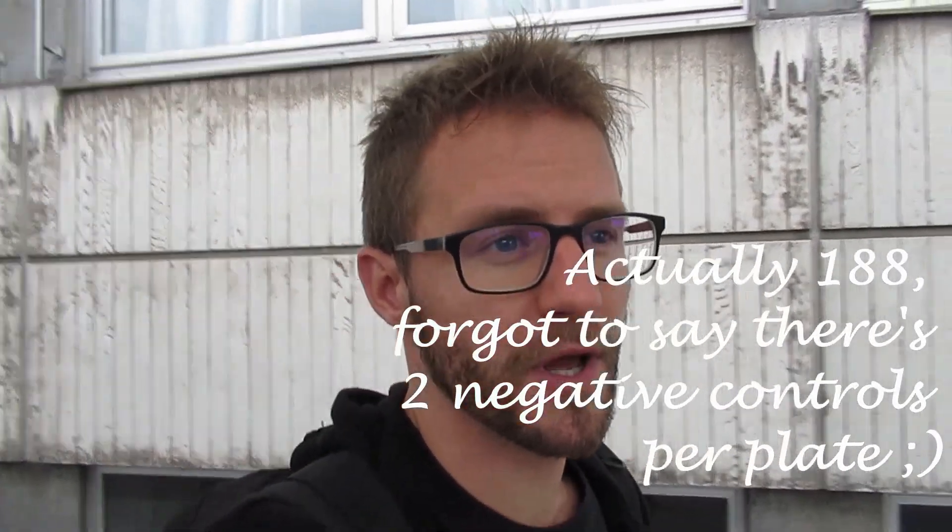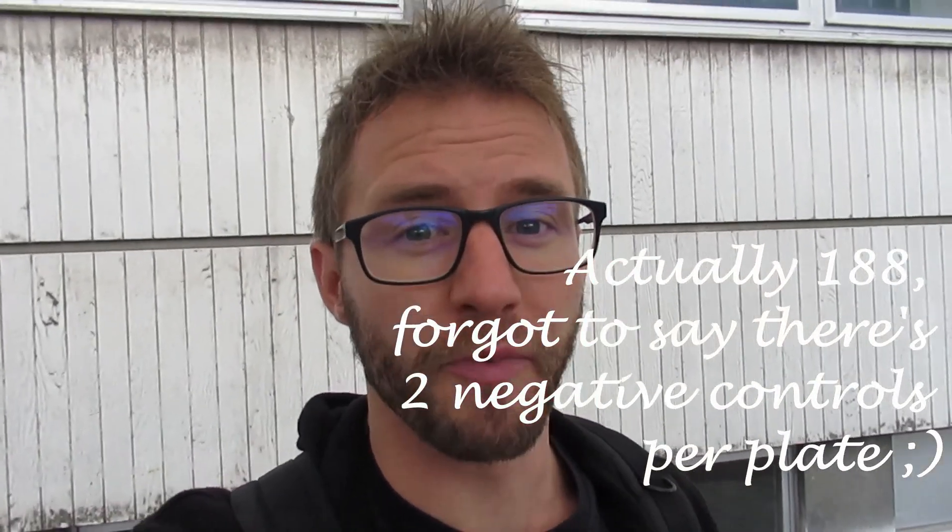I've just finished my shift for COVID-19 testing. Two plates of 96 wells — that's 192 patients that can be diagnosed with COVID-19, hopefully not for them. And now — time to get something to eat, already going to the lab, and then some microscopy in the afternoon.